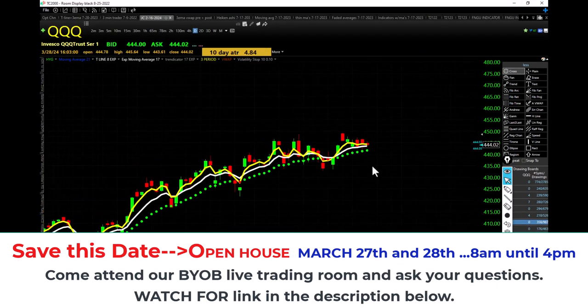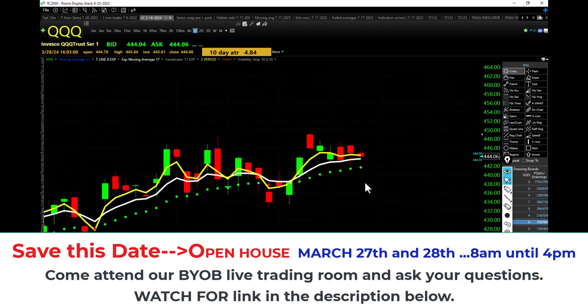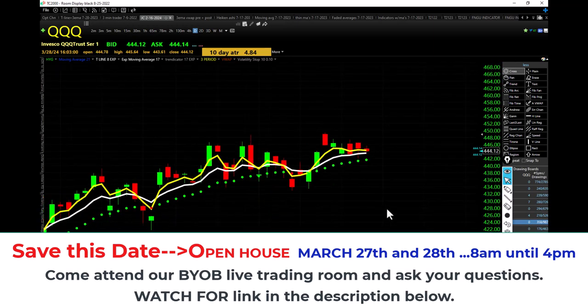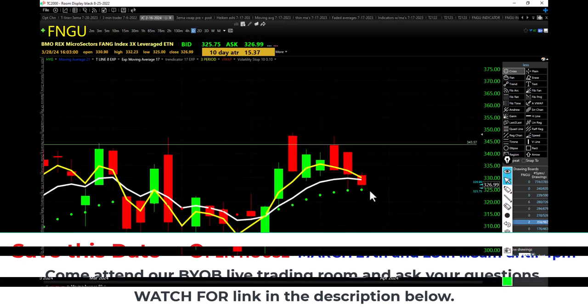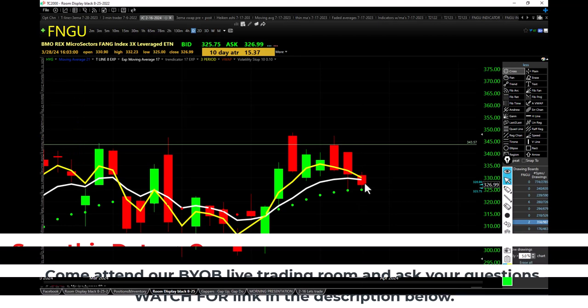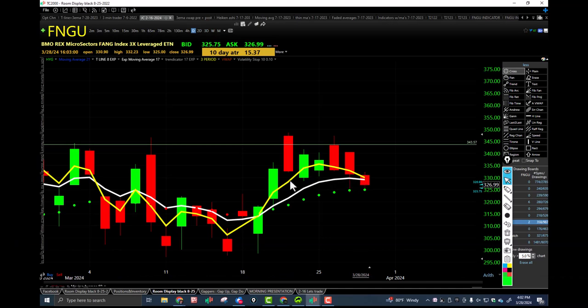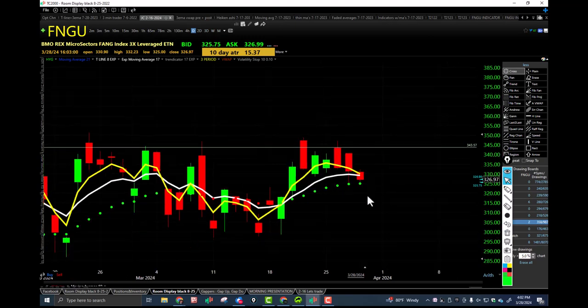QQQ also in an uptrend. Today's candle — higher low, kind of an inside day to yesterday's price action. QQQ didn't help us out much at all today, but closing inside the bullish trap over the rising 17 EMA. FNGU — lower high, higher low, kind of an inside day also, closing between the bullish trap and the flat 17 EMA. FNGU didn't help us out at all today. IWM was the most help — that's the Russell 2000 small caps and mid caps.